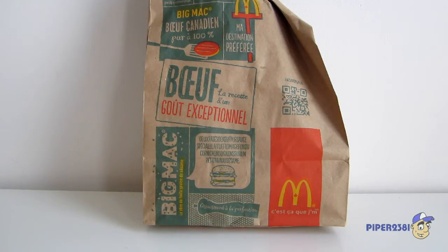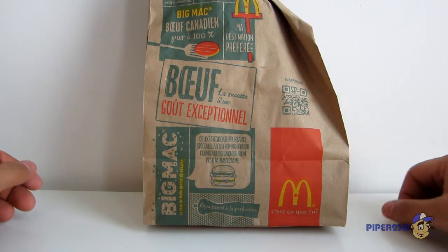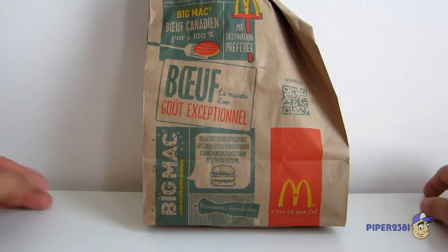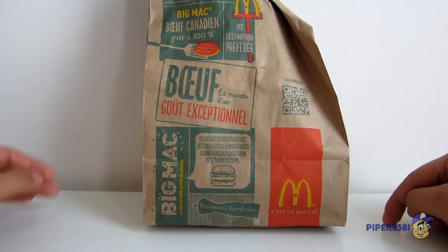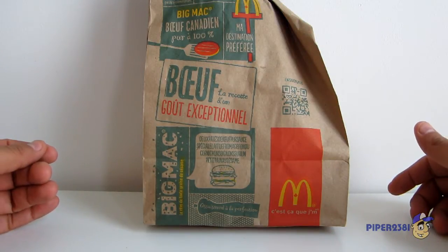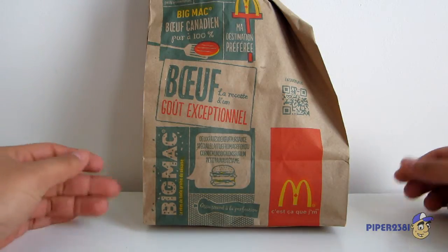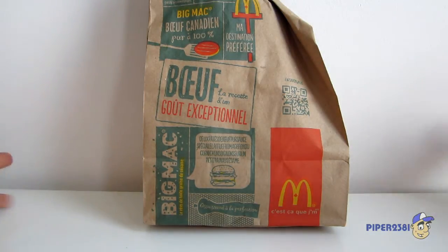Hello YouTube, this is Piper2381, and for this video I'm going to be showing you some McDonald's poutine. This isn't the first time I've seen poutine at McDonald's — I think I saw it like in the late 90s, and that was the last time. Unfortunately at that time I waited too long and by the time I wanted to get it, they stopped selling it. What can you do? So fortunately they're selling it again.